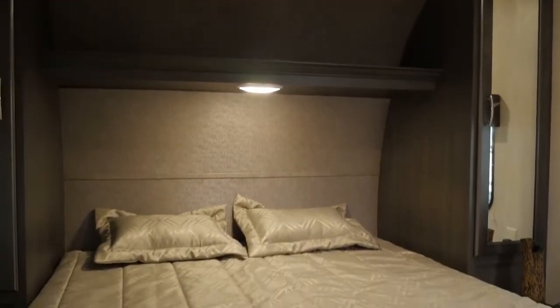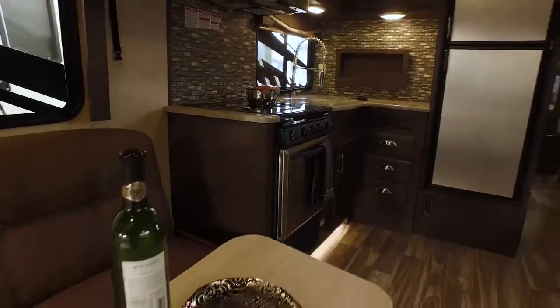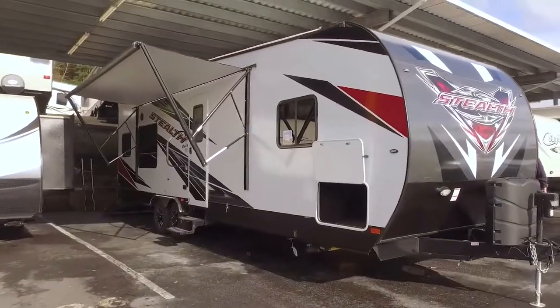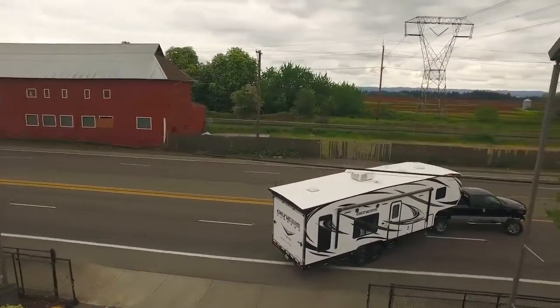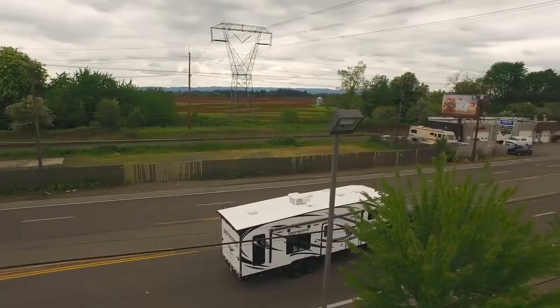The 2017 Forest River Stealth WA2715 is the ideal toy hauler for your next family getaway. Come down to Curtis Trailers today and see it in person, where our business has been your vacation since 1948.